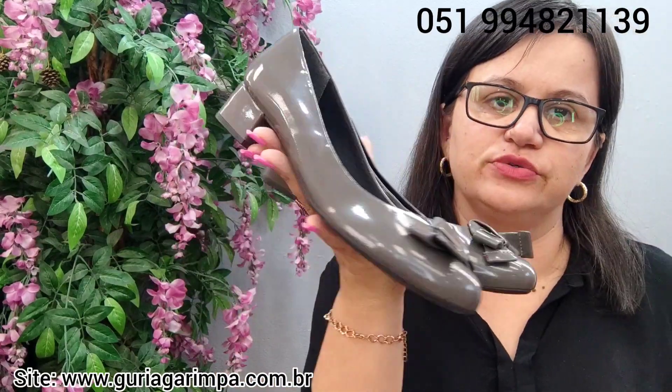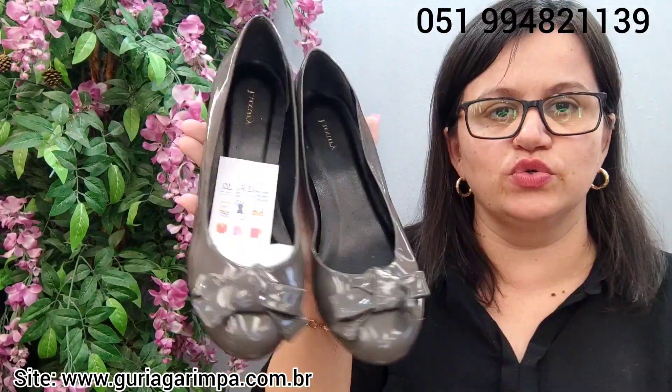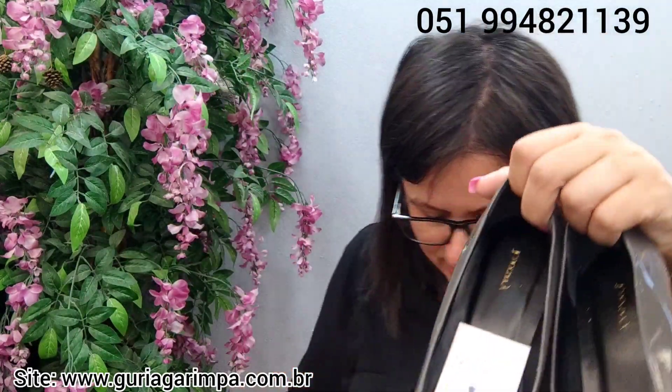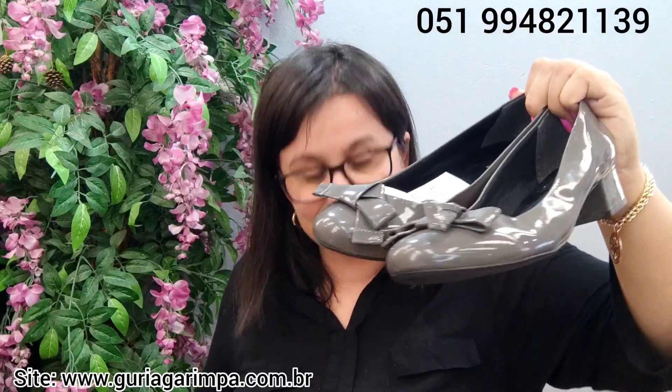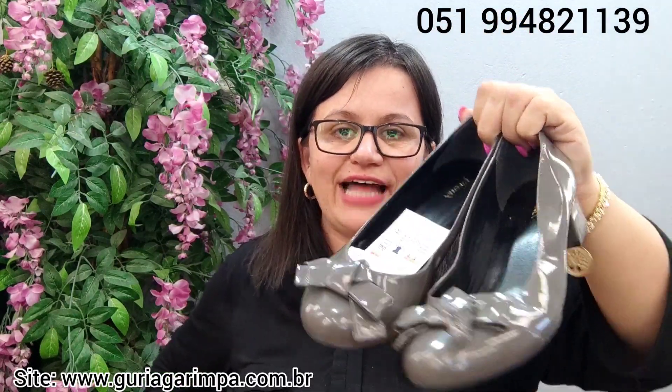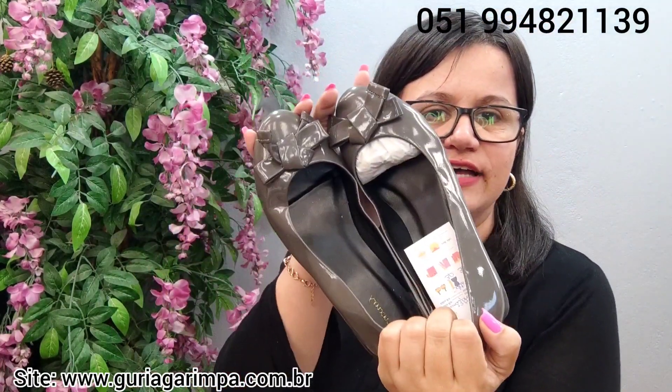Agora temos este lindo sapatinho invernizado, estilo sapatinho de boneca. Salto bloco, sem uso também, que calça tamanho 38, pezinho fino, 3 centímetros de salto. Ele está a 15 reais e é código 10, o nosso sapatinho de boneca.